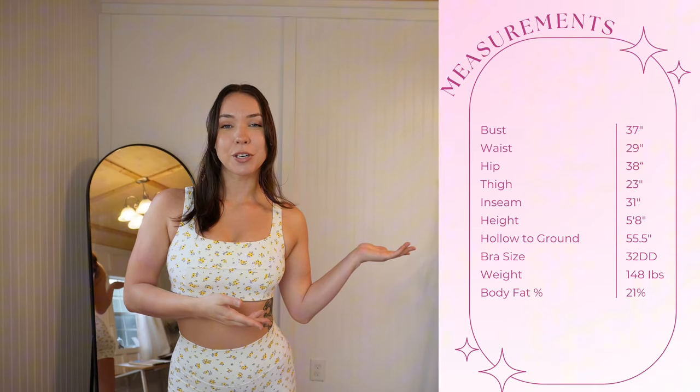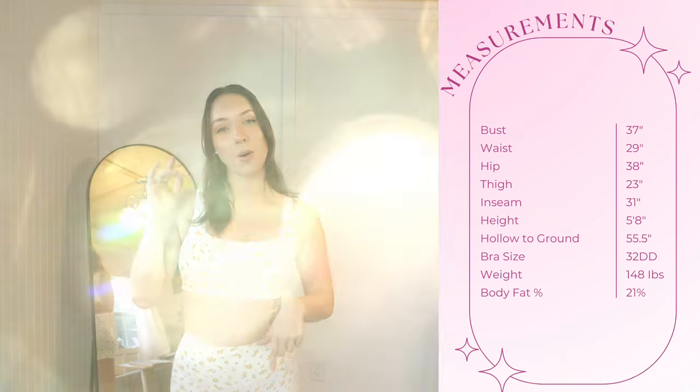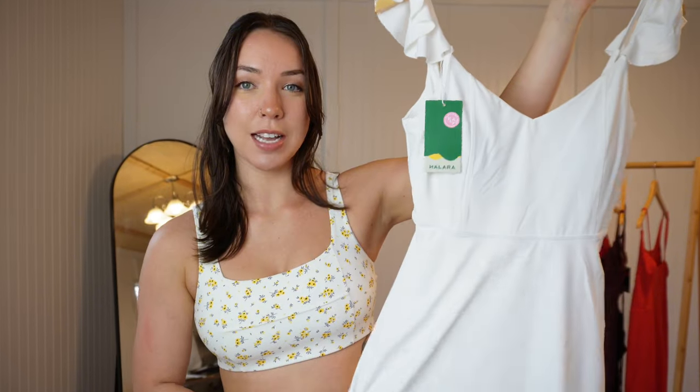As a disclaimer, this video isn't affiliated with Halara at all. I actually did work with them a year ago on a video, but this time around I went ahead and made my own purchases for all these pieces — I wanted to make sure I was getting every piece that I wanted. Here are my measurements on the screen for your reference; they'll also be in the description box below. Here we have the first dress.